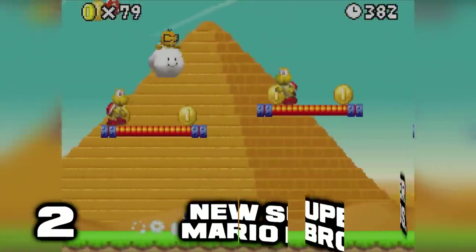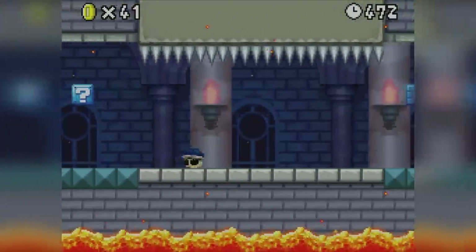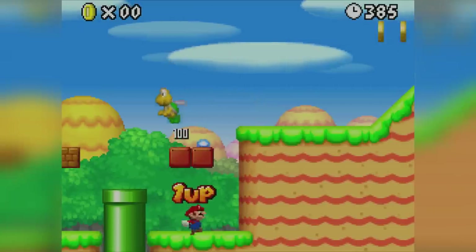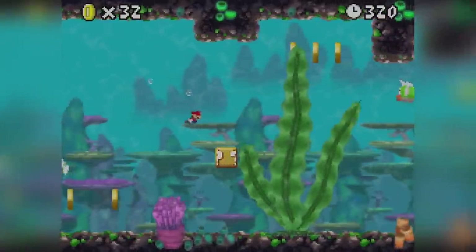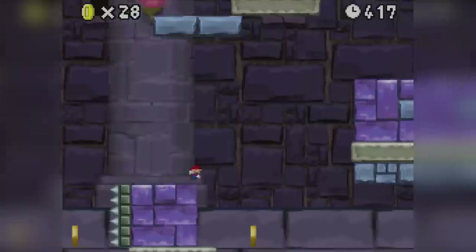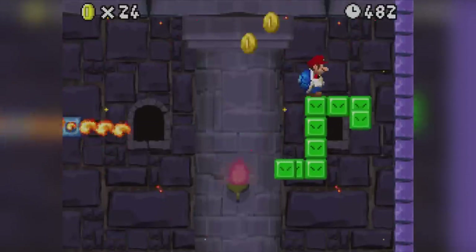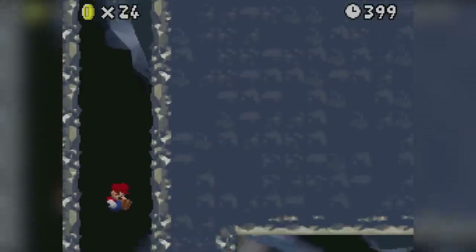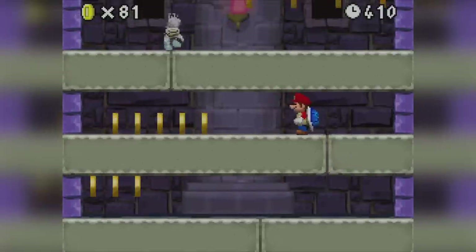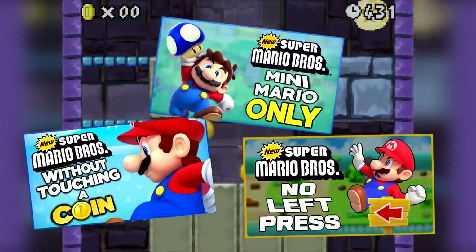Before it turned into a game series, New Super Mario Bros was originally just a simple game meant to bring back the classic 2D Mario formula that was long gone. And it did it right, featuring classic power-ups like the Mushroom and the Fire Flower, but introducing new ones such as the Mini and Mega Mushroom, which turns Mario into a tiny version that can enter secret pipes or a huge Godzilla-sized monster that breaks everything in its path. This game contains 8 worlds with tons of cool levels featuring all sorts of gimmicks. Some new mechanics were also introduced, such as the wall jump and the ground pound. This game is still super fun to play nowadays, and especially to play without pressing left, or without touching a single coin.